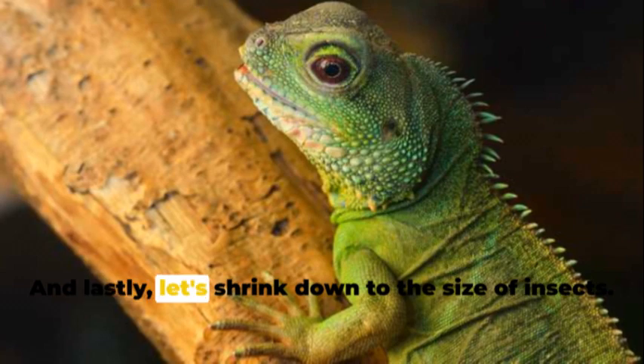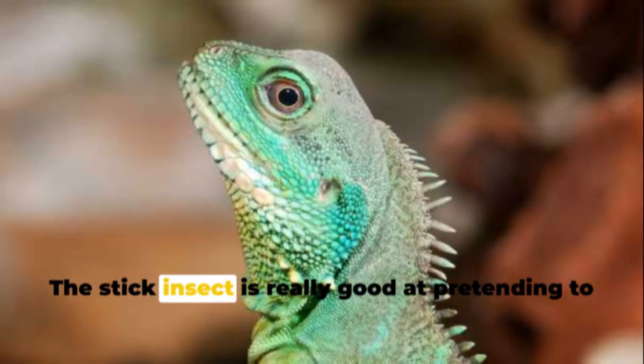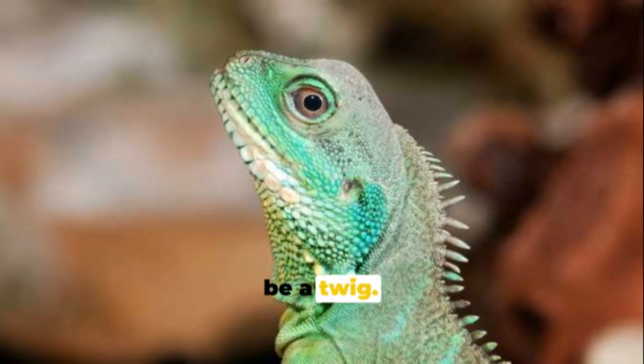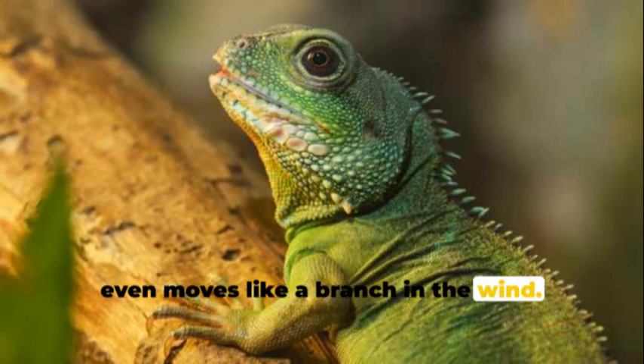And lastly, let's shrink down to the size of insects. The stick insect is really good at pretending to be a twig. This bug is so good at playing pretend that it even moves like a branch in the wind.